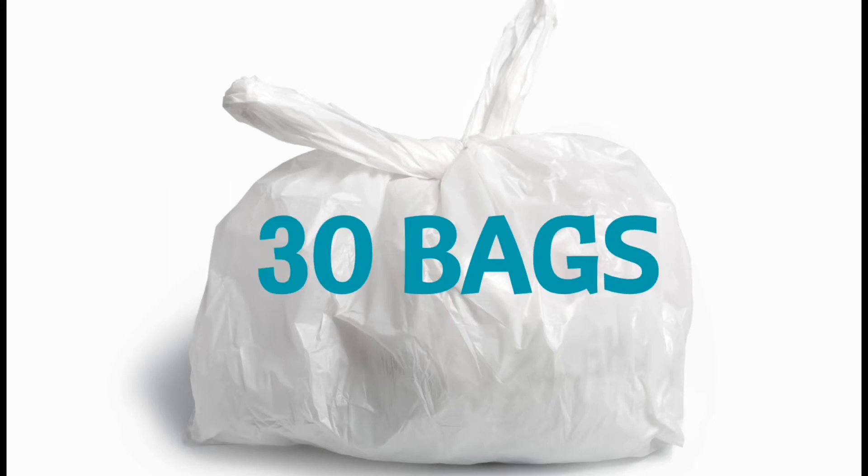Welcome back everyone. This is Keri from Finding Value. I'm doing my 30 bags in 30 days decluttering challenge and I'm outside again, decluttering an outdoor space. Yours doesn't have to be an outdoor space today, but if you are looking for some inspiration, what I suggest is to find something in your home that you can try to sell.